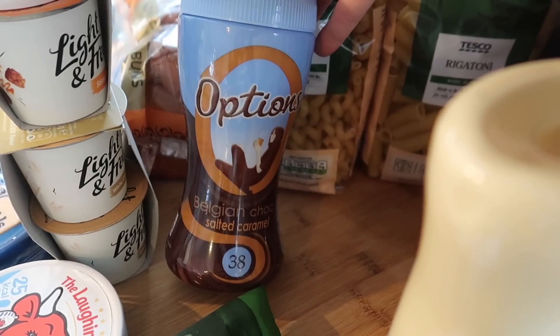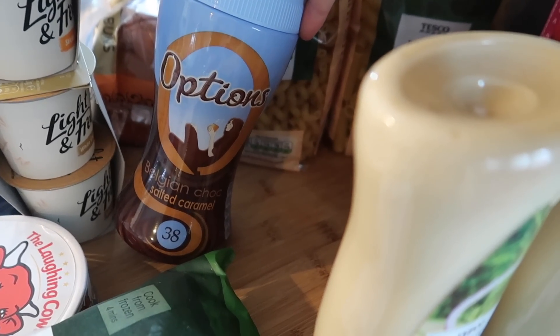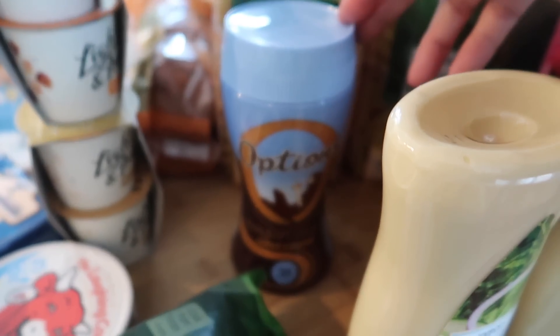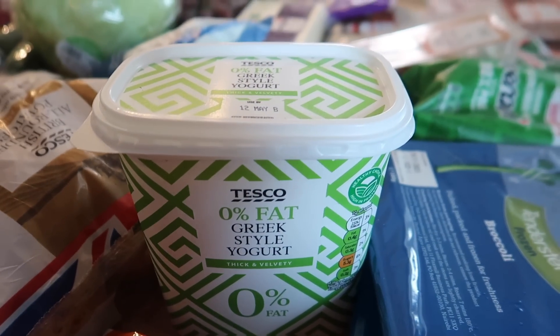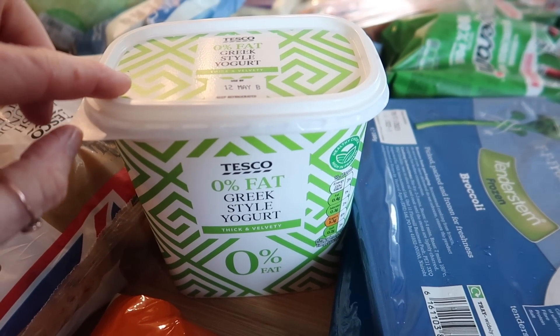I did get another Options salted caramel — I really like these and had to pay £4 the other day because I was out and needed one. It's on offer in Tesco at £2, so I thought I'd buy one even though I've already got a new one in the cupboard, because if I don't it'll go back up and I'll be annoyed again. I also got some 0% fat Greek yogurt to use with salads, as dressings, in marinades, and I mix it with mint sauce to put over my tandoori chicken.